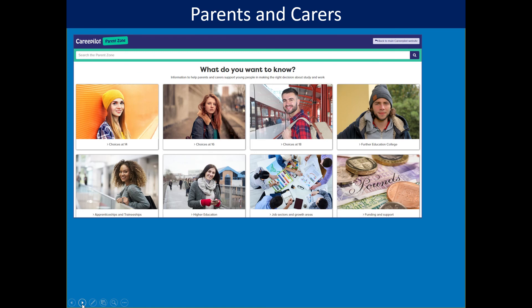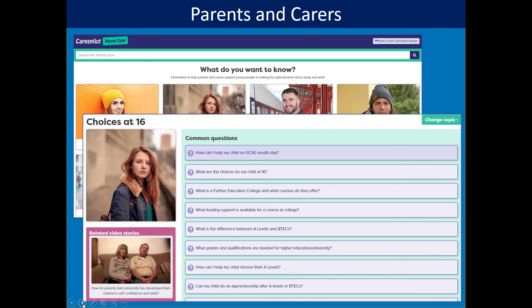The parent zone is definitely worth telling parents about. Parents really love the main site, but in the parent zone — organised by category like choices at 14, 16, and so on — they can see answers to questions they're often interested in but not sure who to ask. We try to put together the answers in a very straightforward way so parents are well informed.